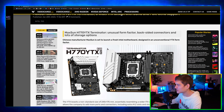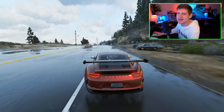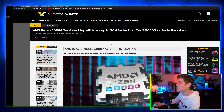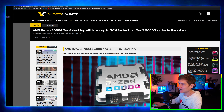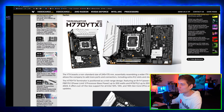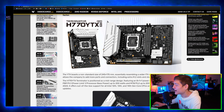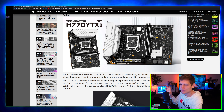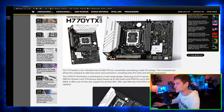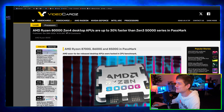Chinese manufacturer Maxon is launching a fresh Intel motherboard in an unconventional YTX form factor. There's no denying we're eventually getting to a point where integrated graphics will actually be capable of playing games at decent resolutions. That mini PC we looked at recently runs Grand Theft Auto 5 at 720p and Cyberpunk at 720p — it has the N97 Intel 12th Gen CPU. It blows me away how well it performs.